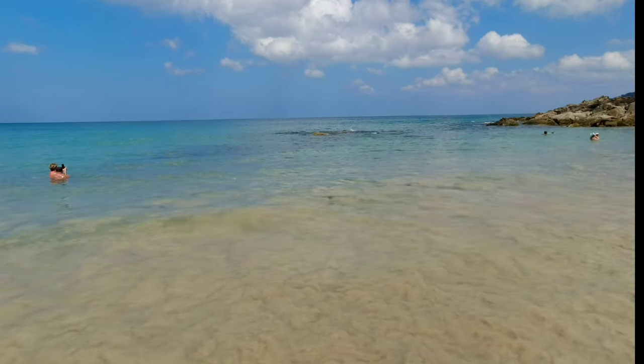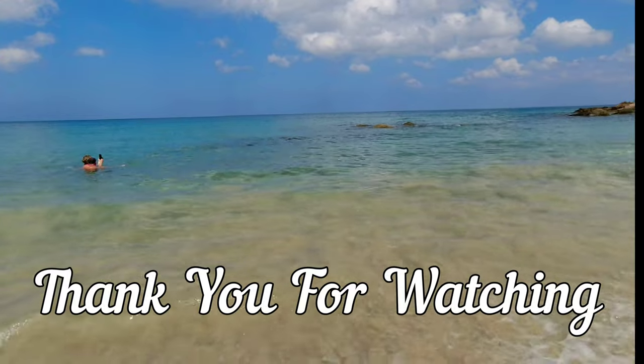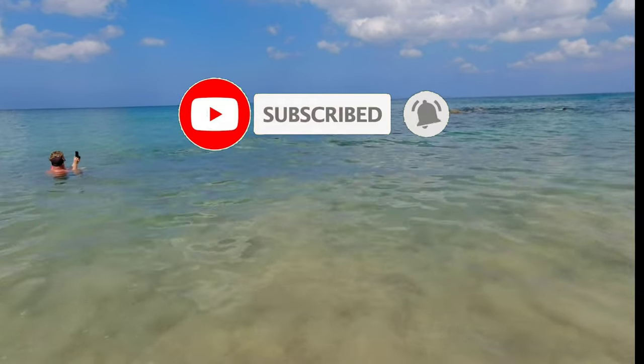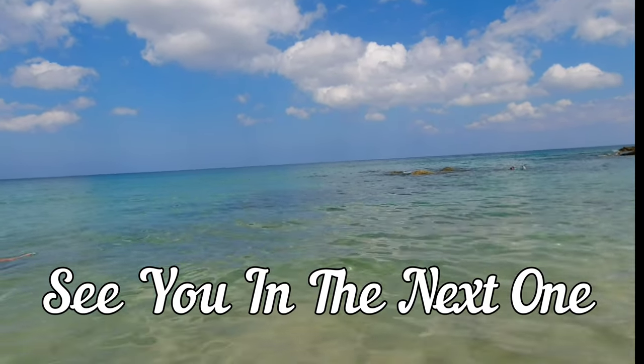That's all for today's tour, my friends, but we will be back soon with more amazing destinations. I hope you enjoyed this video. Thank you for watching. Make sure to like, subscribe, and hit that notification bell to join us on our next adventure. See you in the next one.